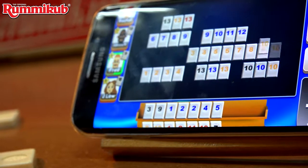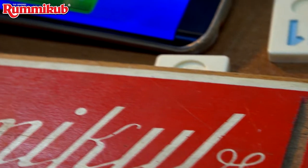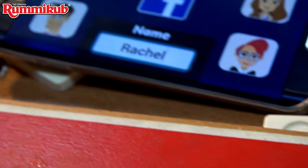Rummy Cube has an online version and a mobile app that cross boundaries and enable people from around the world to play against each other in real time.